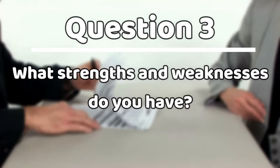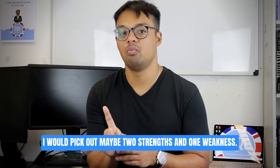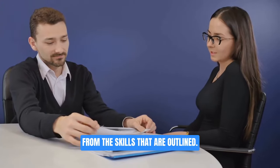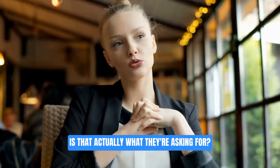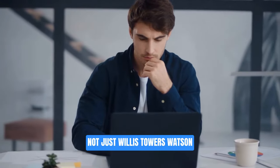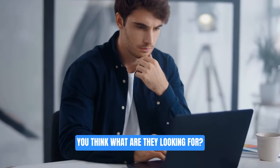Question number three: what strengths and weaknesses do you have? In two minutes this isn't a lot of time, so I would pick out maybe two strengths and one weakness. When picking out strengths, pick ones from the skills outlined in the job description. This is a really common theme in interviews generally — when they ask a question, there's something specific they're looking for, so don't just answer it without thinking about what they really want to find in you.